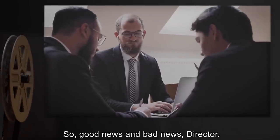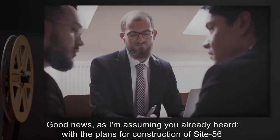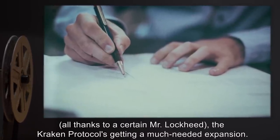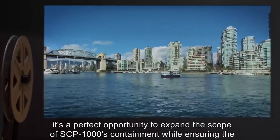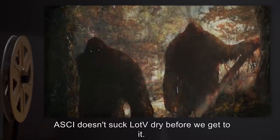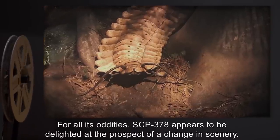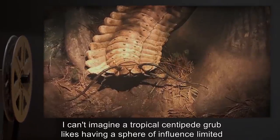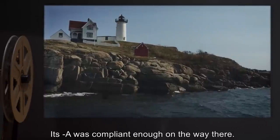Good news and bad news, Director. Good news, as I'm assuming you already heard: with the plans for construction of Site-56, all thanks to a certain Mr. Lockheed, the Kraken Protocol's getting a much-needed expansion. With its relative proximity to both the Lily of the Valley Nexus and the Pacific Northwest, it's a perfect opportunity to expand the scope of SCP-1000's containment, while ensuring the ASCII doesn't exhaust LOTV before we get to it. SCP-378 appears to be delighted at the prospect of a change in scenery. I can't imagine a tropical centipede grub likes having a sphere of influence limited to New England, but that's beside the point. Its SCP-378-A was compliant enough on the way there.